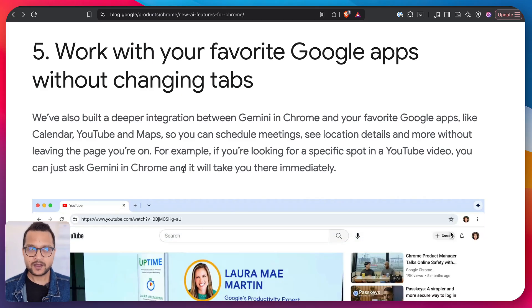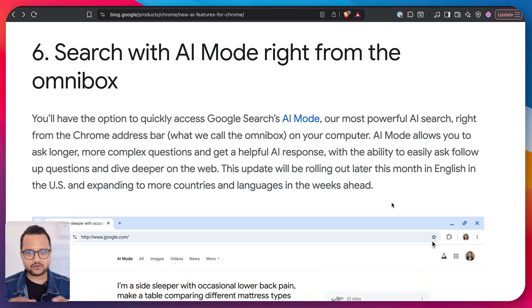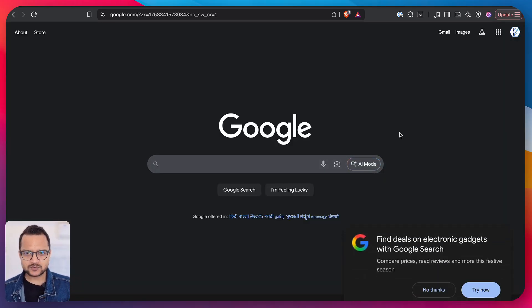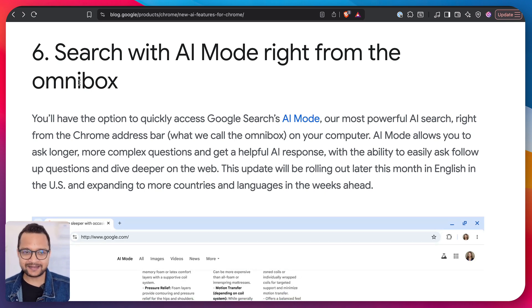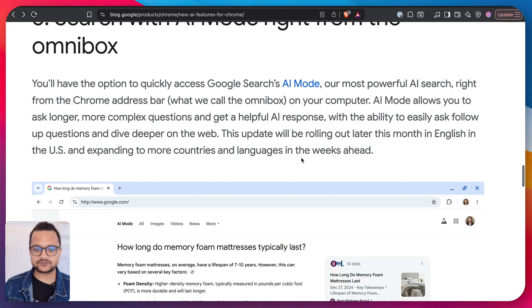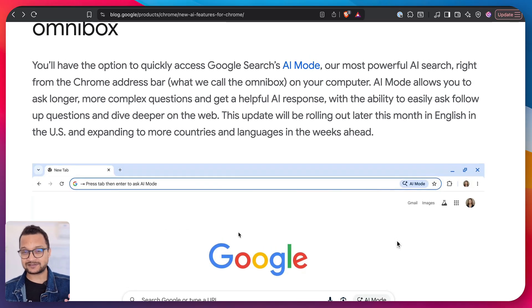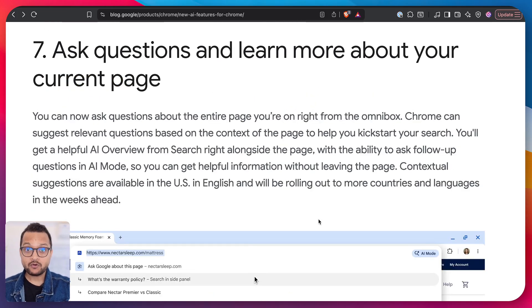This feature — AI mode — is already available in Google Search. So you might wonder what's the point of having it in Gemini in Chrome. They are essentially rebranding it and calling it Omnibox. It works like ChatGPT where you can have a conversation and get more answers in a chat box. It's not a super amazing new thing, but they are rebranding AI mode as Omnibox.